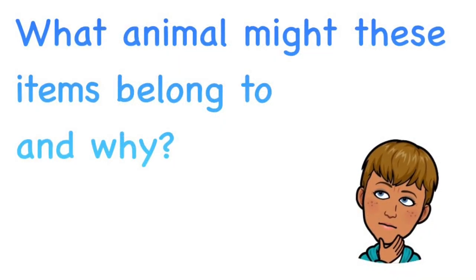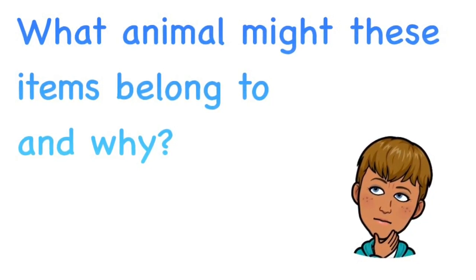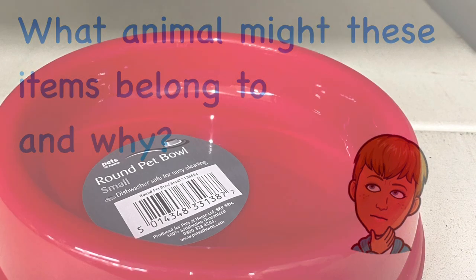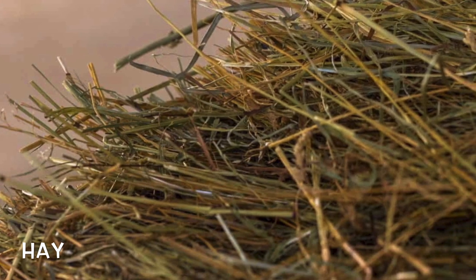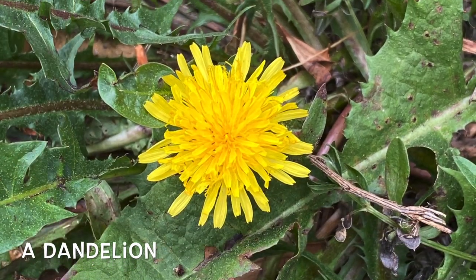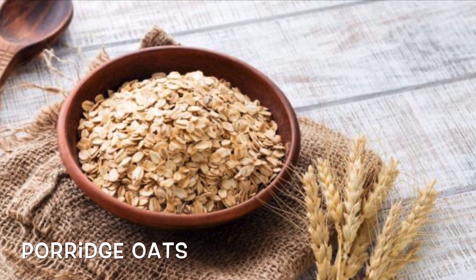So what exactly is in the box? You're about to see some bits and bobs that the animal would need. But what animal might these items belong to, and why? Oh, it's beautiful. Yes, isn't it?